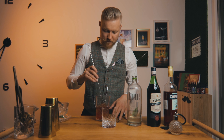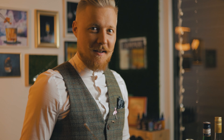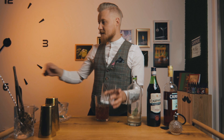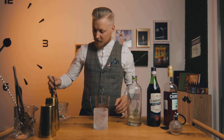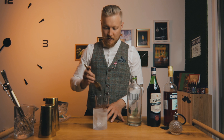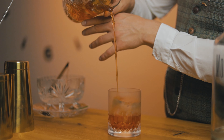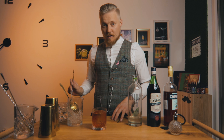I think we're ready to serve. Negroni looks best served over a big clear ice cube. First we need a frozen glass, and then I'm going to add a clear ice cube and the Negroni on top of that.